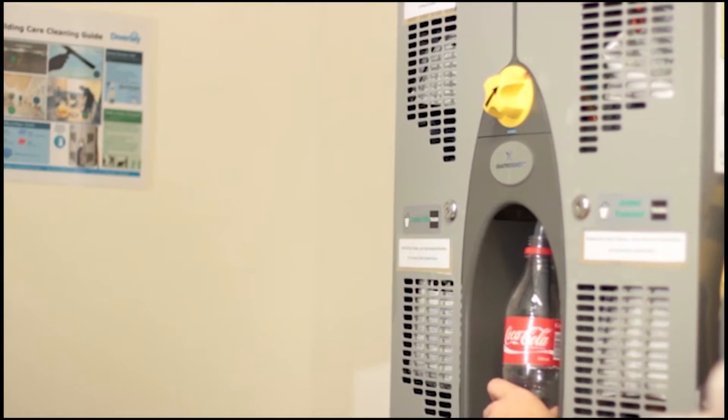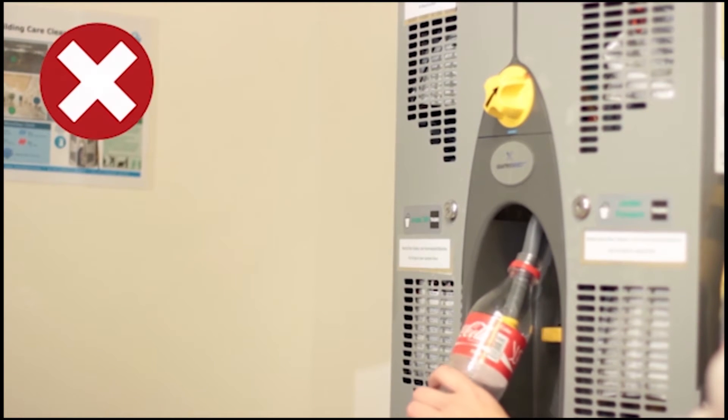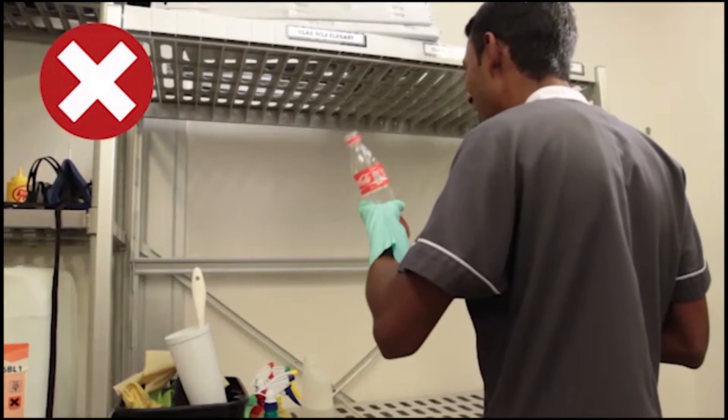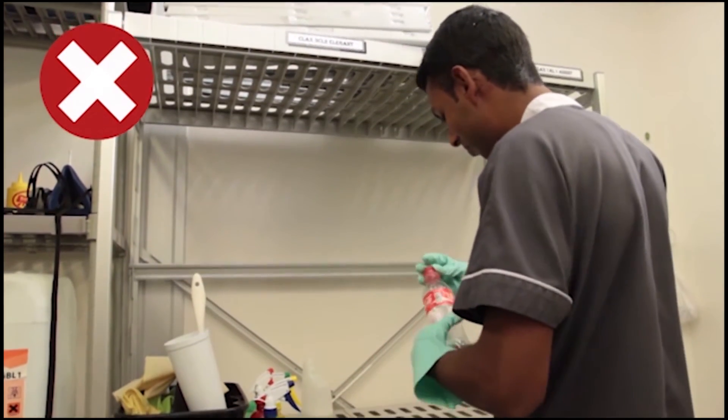Never store chemicals in food containers, such as cold drink bottles. If someone mistakes the chemicals for food or drink, it could be fatal — they could get very ill and even die.